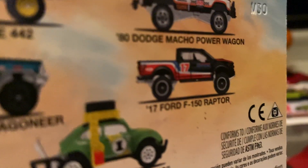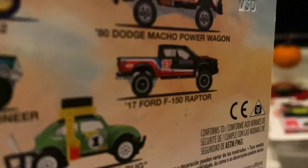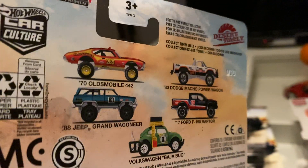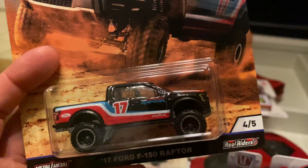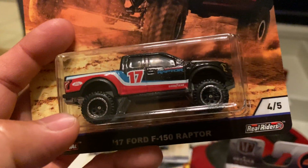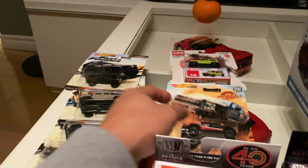I begged him to have it because I am a Ford fan, especially the Ford F-150 and especially a Raptor. I also want to get the Power Wagon, but the rest of them I'm not interested in grabbing up every Car Culture set Hot Wheels has out there. But this one is really, really nice — they did a really good job with it, so I'm gonna crack this one open the next couple of episodes.